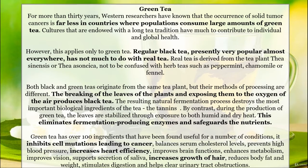Green tea has over a hundred ingredients that have been found useful for a number of conditions. It inhibits cell mutations leading to cancer, reduces blood fats, balances serum cholesterol levels, prevents high blood pressure, increases heart efficiency, improves brain functions, enhances metabolism, supports secretion of saliva, increases growth of hair, reduces body fat and weight, stimulates digestion, and helps clear urinary tract obstructions.